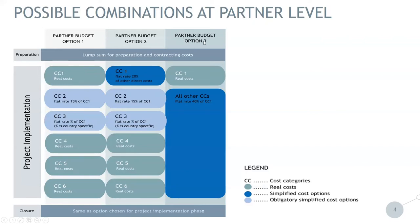Then we have option three, where the project partner chooses to account staff costs on a real cost basis. However, if they choose this option, they have to apply a flat rate of 40% of staff costs for all other cost categories. So cost categories two, three, four, five, and six are all covered with this 40% of eligible staff cost.